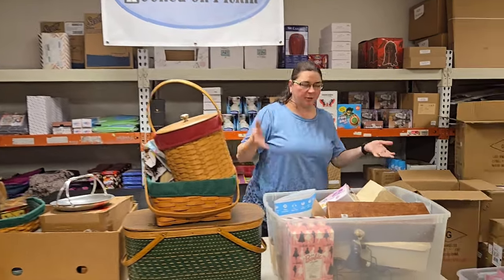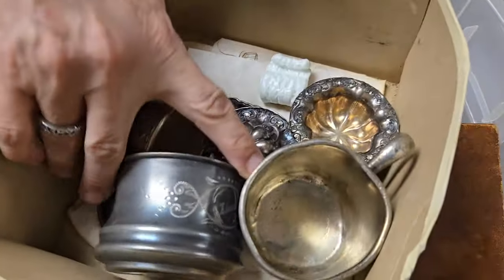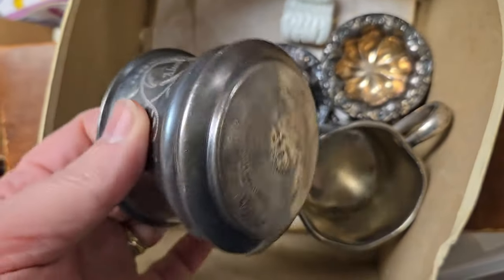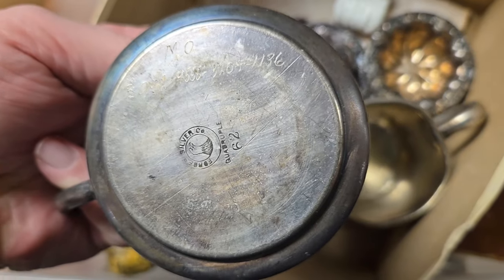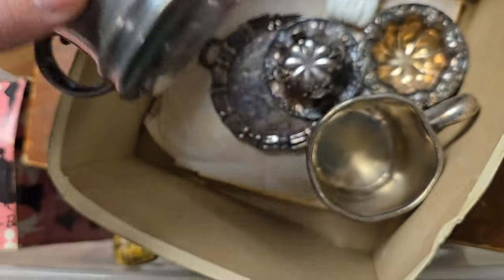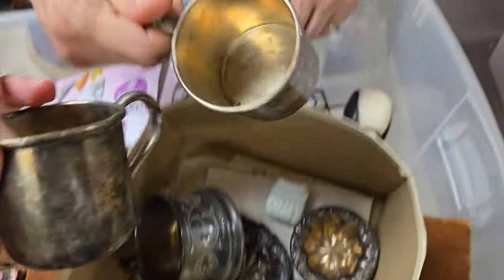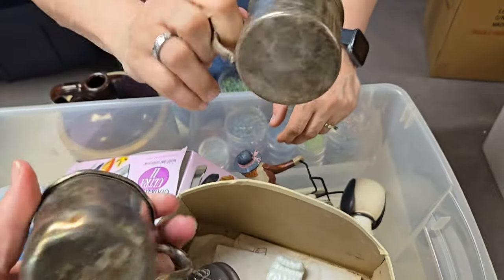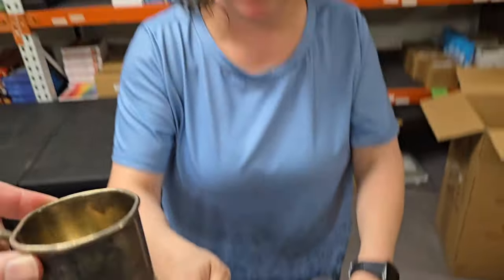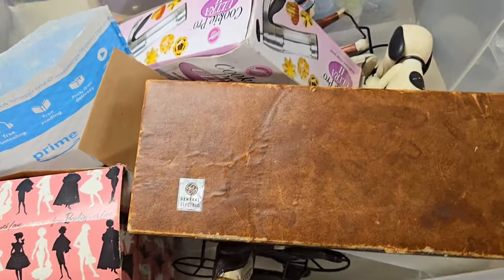We're just gonna start with this tote right here and start looking through the contents. This looks like silver plate — either silver plate or sterling, probably silver plate. Let me see if there's any markings. There is — it says Tudor plate. Yeah, it's plate. Silver plate. They look old though. Doesn't this look like the Wild Wild West kind of little cups? We have fun here, folks. So we got some silver plate in there.